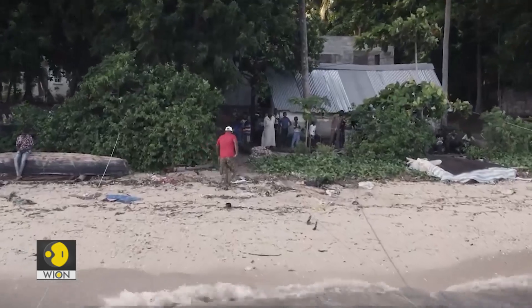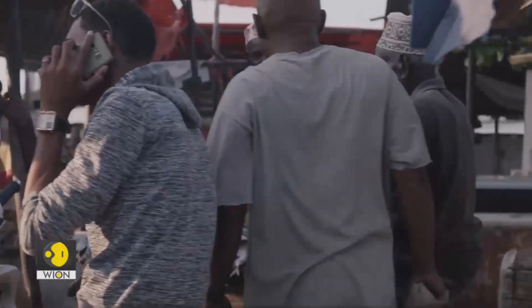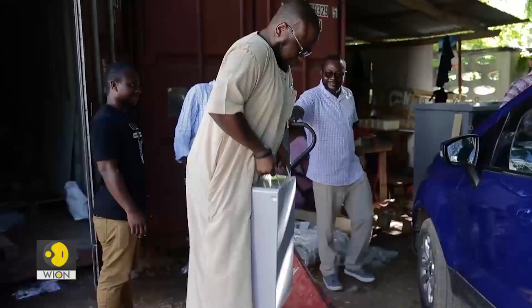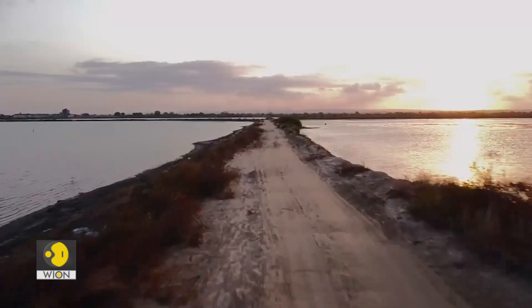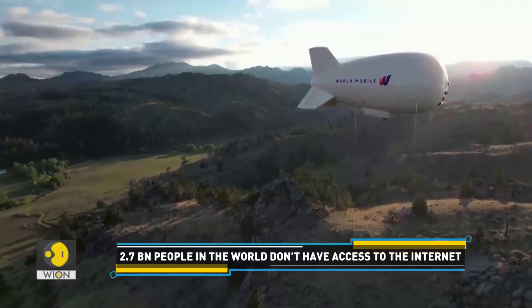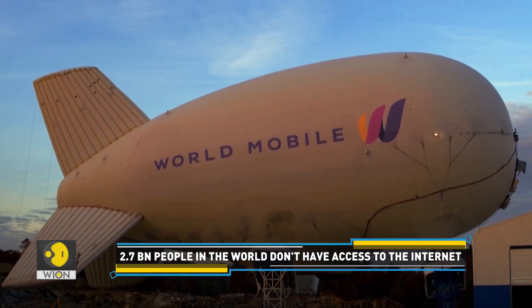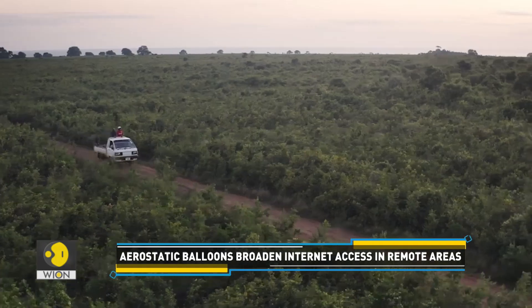Our next story is about a new innovation that can help bridge the digital divide. The new technology aims to provide affordable and reliable internet access to people even in remote areas. Several companies around the world are focusing on this, one such being the blockchain-based mobile network operator WorldMobile, which aims to provide affordable internet access to unconnected people around the world.